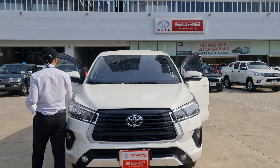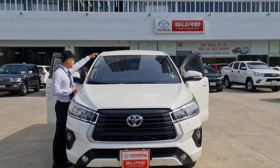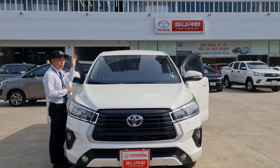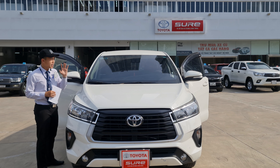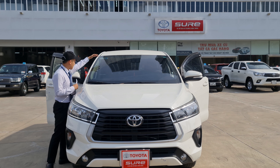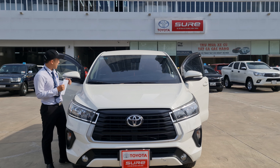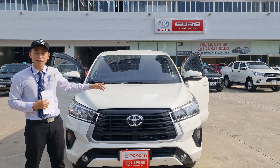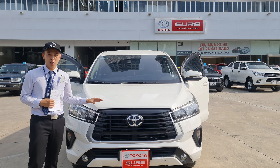Xe còn đăng kiểm tới tháng 7 năm 2023, vậy thì khi quý anh chị mua xe sẽ tiết kiệm được cái phí đăng kiểm này. Phí đăng kiểm là 340.000 đồng. Còn phí đường bộ thì tới tháng 1 năm 2022 đã hết hạn rồi, quý anh chị nào mua xe bên Đạt vào cái tháng nào thì Đạt sẽ bù cho quý anh chị cái phí đường bộ tới tháng đó. Bây giờ Đạt cùng mời quý anh chị đi khám phá chi tiết về xe.